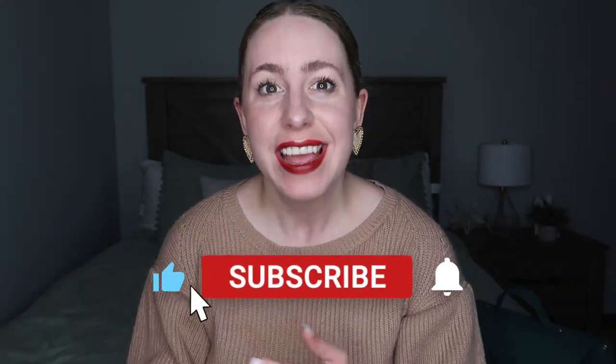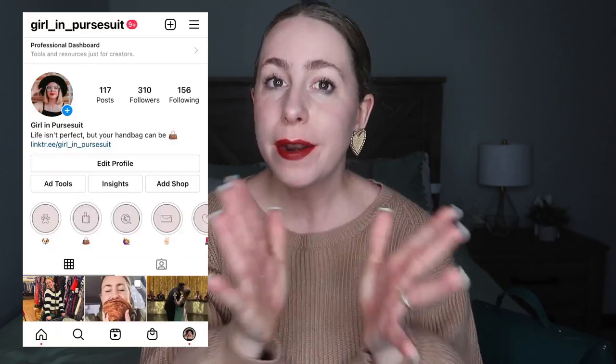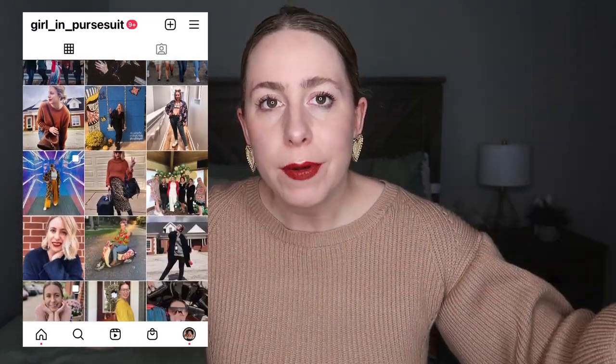Hello everybody and welcome back to my channel. If you're new, hello! My name is Erica and I make videos about all things handbags and all things thrifted. Today I have a very fun bag to show you — it's a new one in my collection, I got it about a week ago. Sit down, grab a cup of coffee or tea, whatever your preference is, and let's get into the bag.